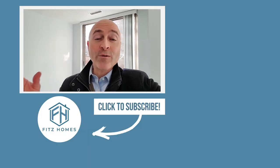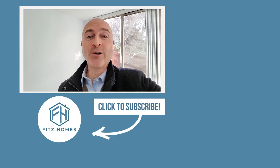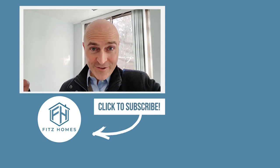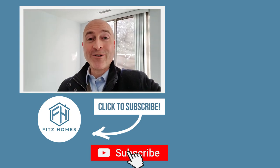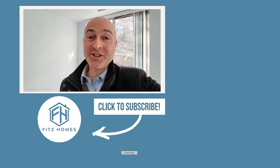Thanks for watching this video. If you want to see the rest of the videos in this condo renovation project from start to finish until we take it live for sale, then click over here, subscribe, or down below wherever it is. We'll see you on the next video.